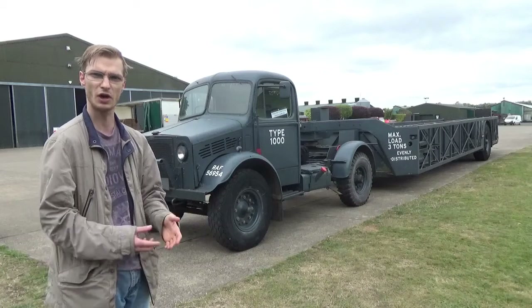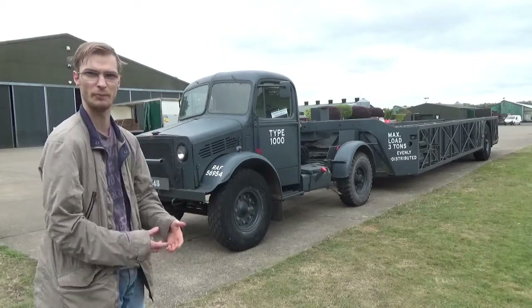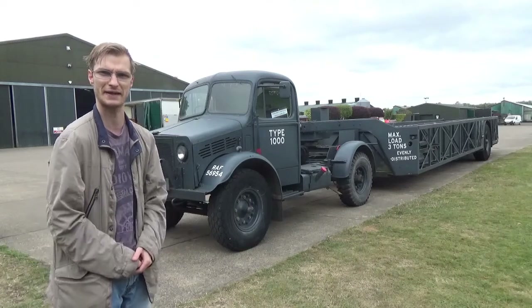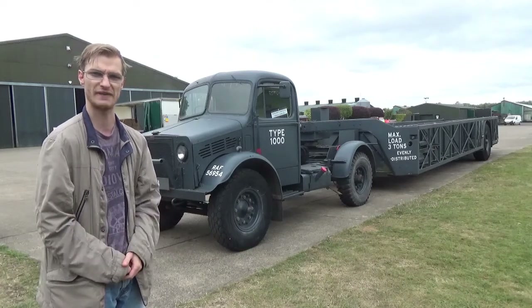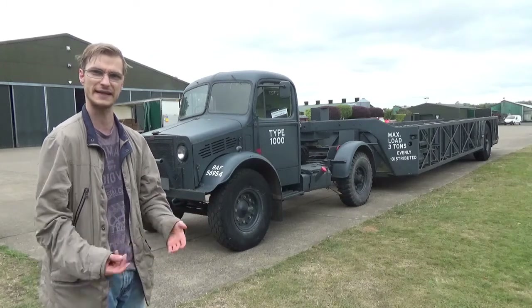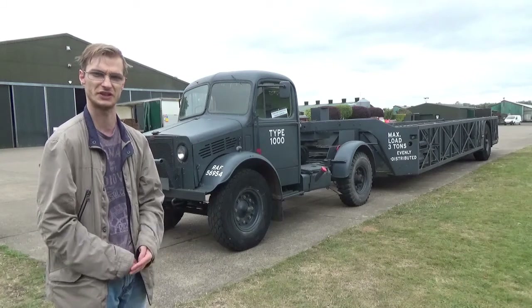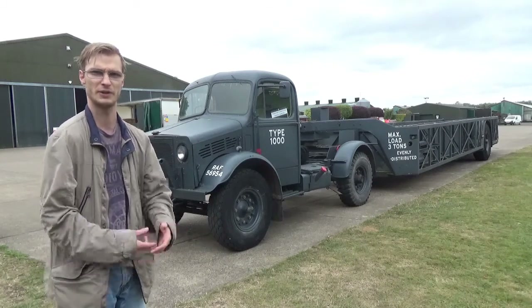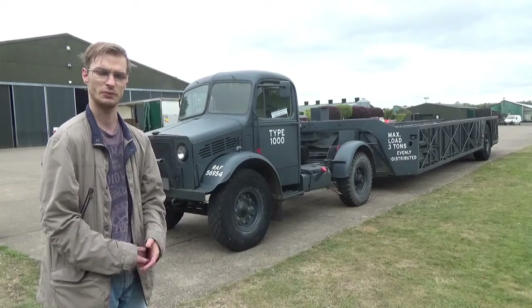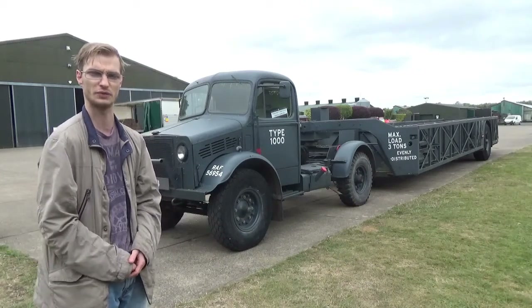After the war, many of these vehicles along with examples from AEC and other manufacturers were sold off into private hands because the various forces around the world and in Britain didn't need them anymore. This led to a surge in commercial enterprises with many people buying them up and starting their own businesses, which is why to this day we see many hauliers across our roads in Britain.